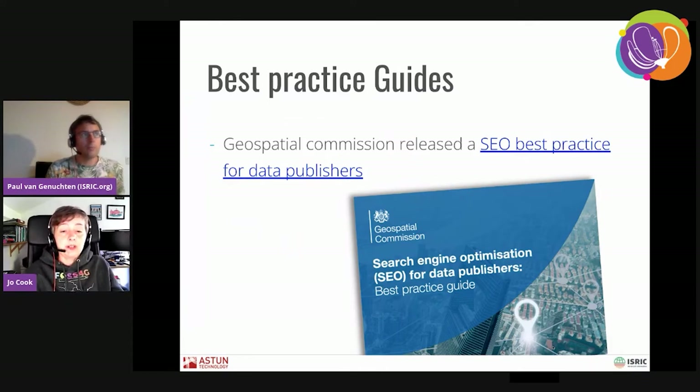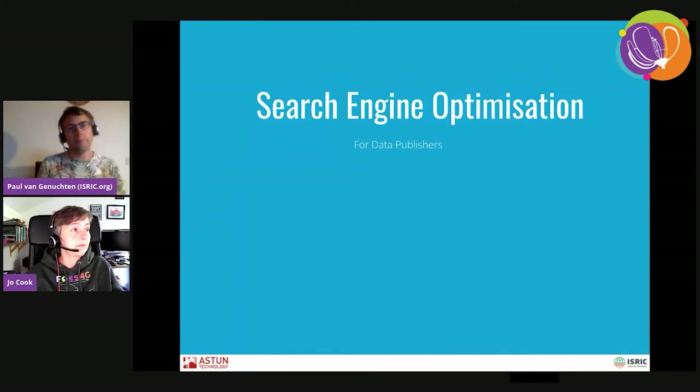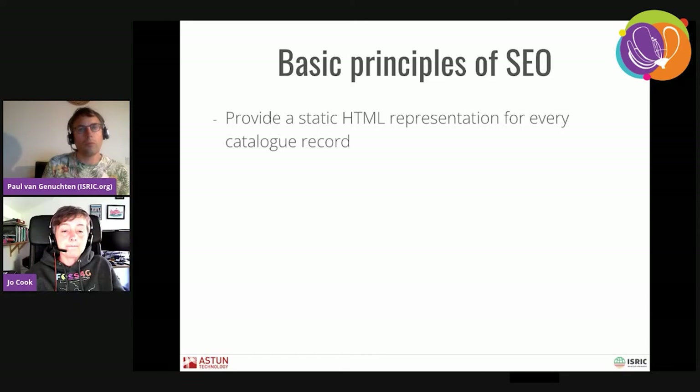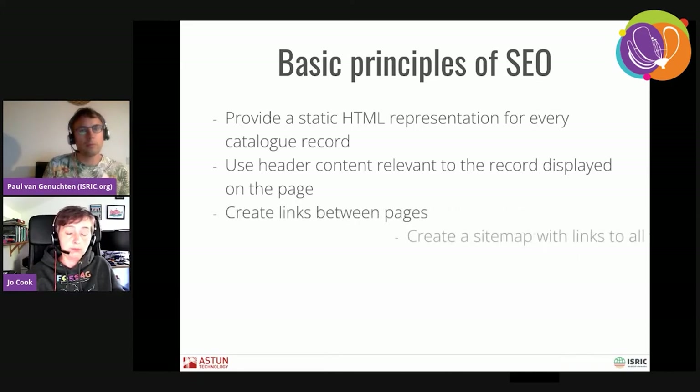The Geospatial Commission came up with some best practice guidance for data publishers — basically things you can do to your catalogue and to your metadata to make them easier to find. These are recommendations for optimizing the actual records themselves, and also the use of analytics to improve ranking, so trying to get your metadata records to rank highly in search results. So what are the basic principles of SEO? I'm going to hand over to Paul to talk to you.